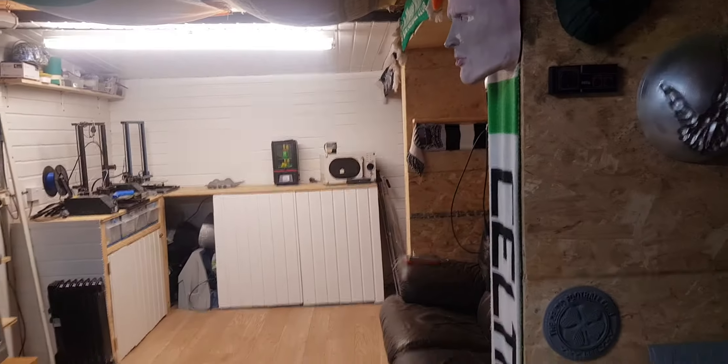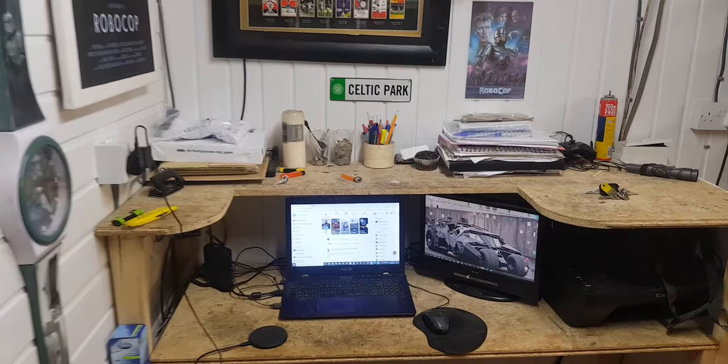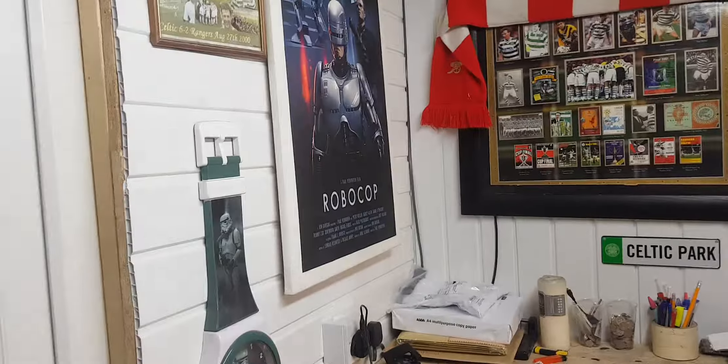My workshop's nearly done, just got some trims to put around my doors. There's my little seating area — that's where I chill out and wind people up on Facebook.